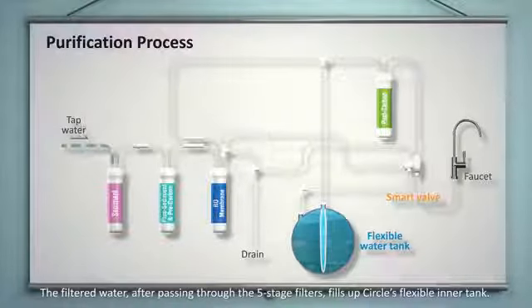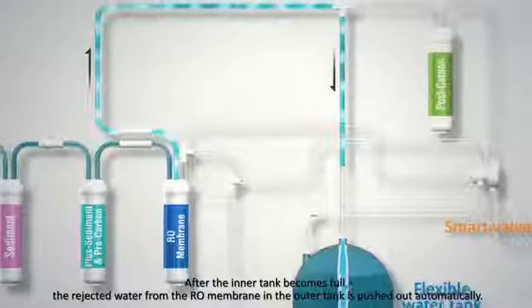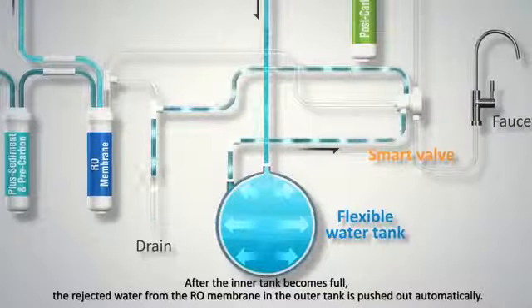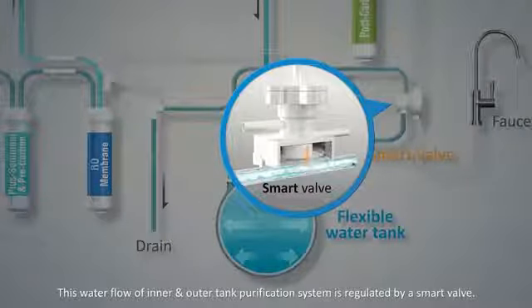The filtered water, after passing through the five-stage filters, fills up CIRCLE's flexible inner tank. After the inner tank becomes full, the rejected water from the RO membrane in the outer tank is pushed out automatically. This water flow of the inner and outer tank purification system is regulated by a smart valve.